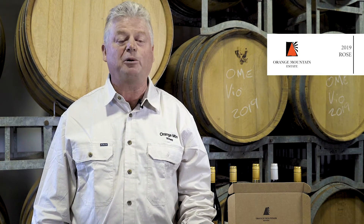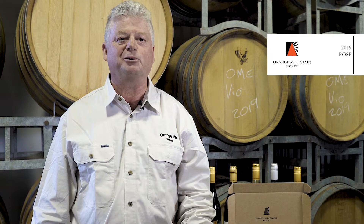Hi guys, welcome to Orange Mountain Wines. I'm Terry, and we're bringing the Cellar Door Experience to you. This is our 2019 Rosé. Hope you enjoy it.